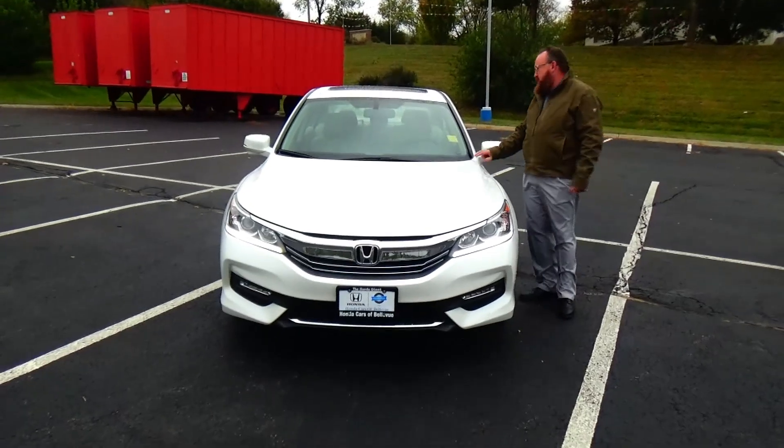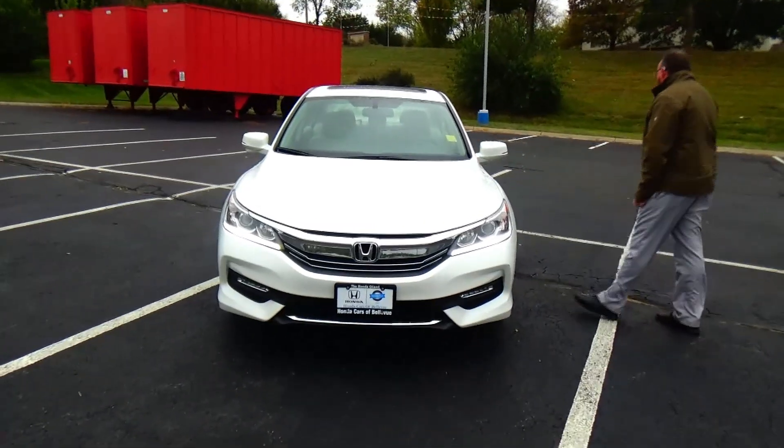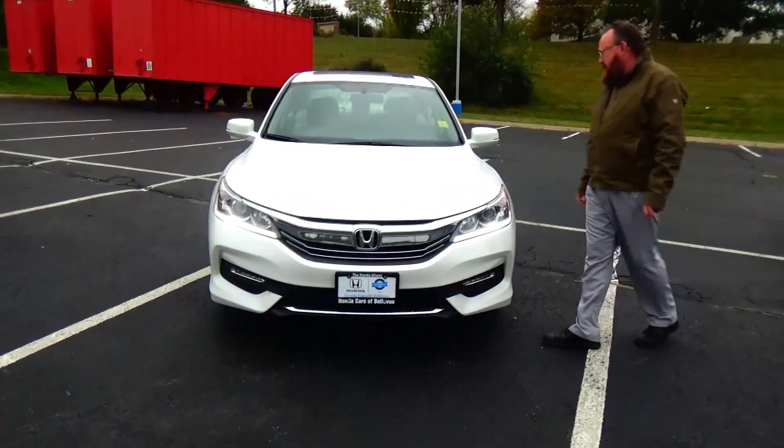Brian Kelly here from Honda Giant, here to show you the 2016 Honda Accord EX-L, just came in on trade.